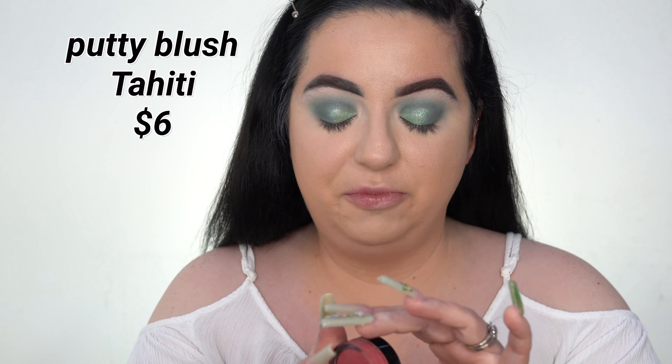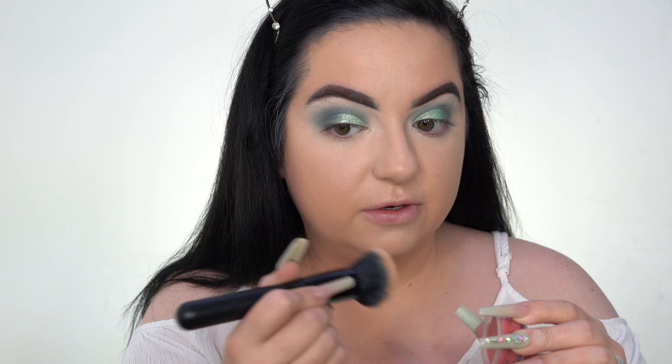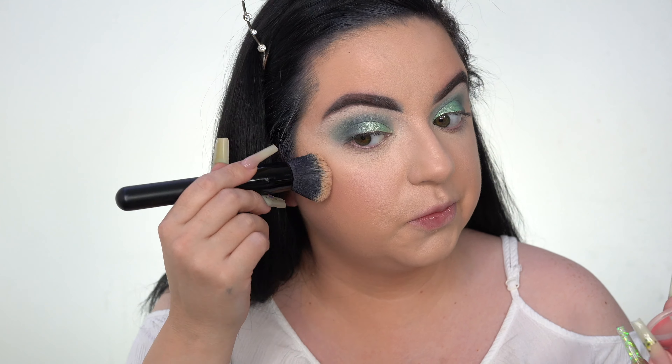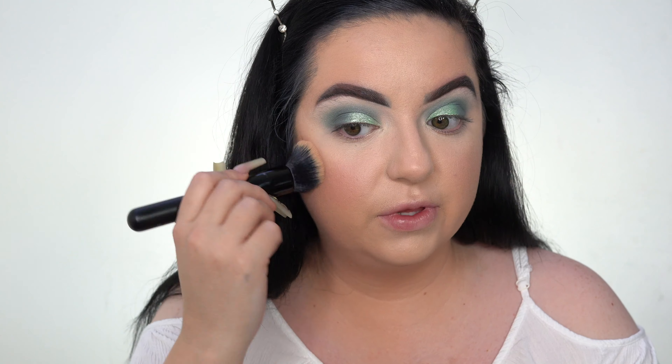It's actually looking really, really nice right now. Before we set the under eyes I have the Elf Putty Blush. I'm going to take the foundation brush since it barely has product on it and see how this works. I don't have a cream bronzer — I think they have a cream contour kit but I haven't tried it yet. We're just going to do cream blush before we set. This looks so pretty — I'm actually really liking how this looks right now.